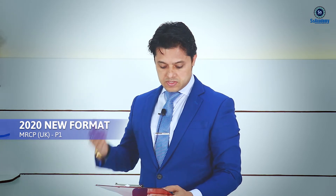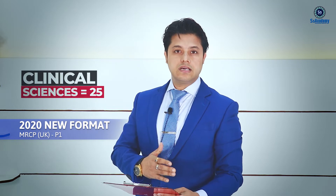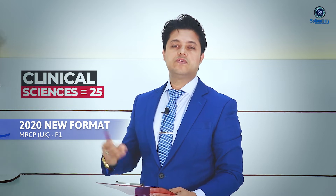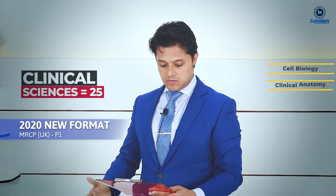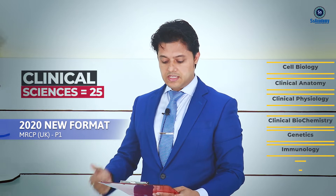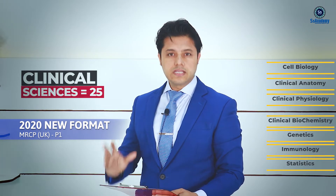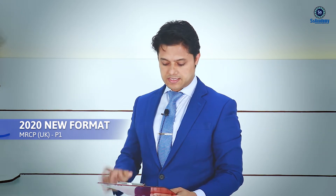Next, I'd like to talk about clinical sciences. Earlier there were 25 questions, and the new format also keeps 25 questions. These will include cell biology, clinical anatomy, clinical physiology, clinical biochemistry, genetics, immunology, and statistics — approximately two to five questions each — all together making up the 25 questions for clinical sciences.